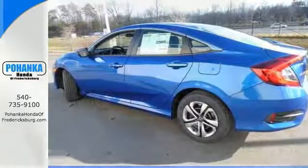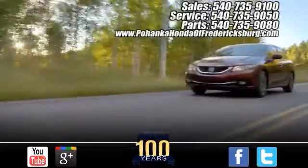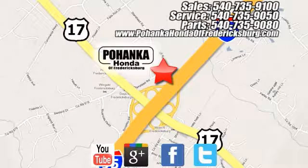Come on out and take this Honda for a test drive. Pohanka Honda of Fredericksburg is a great place to buy a car, conveniently located at 60 South Gateway Drive in Fredericksburg.